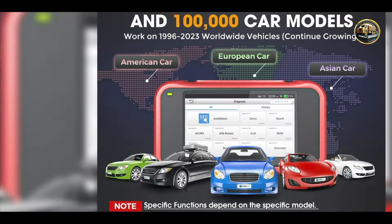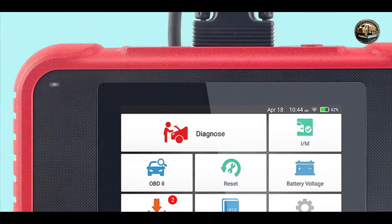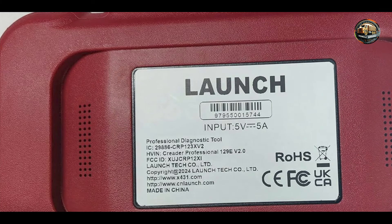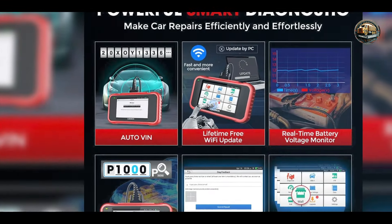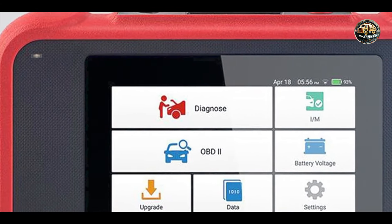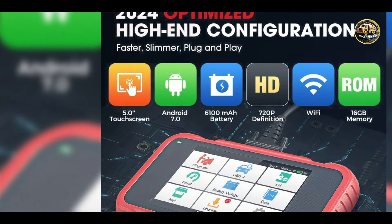Usability is a significant highlight of the Launch CRP129X. Its intuitive interface ensures that even those new to car diagnostics can navigate its features without hassle. The device is equipped with a built-in rechargeable battery, allowing for portability and convenience during diagnostics. Furthermore, it includes a user manual to assist beginners. The durability is impressive, designed to withstand the demands of professional use, with robust casing that protects it from drops and impacts. The high-quality materials ensure long-lasting reliability.